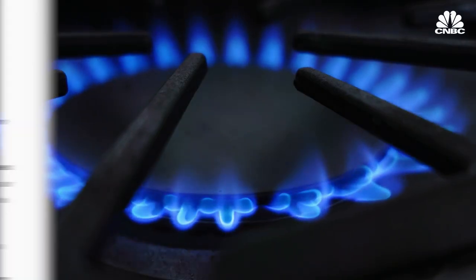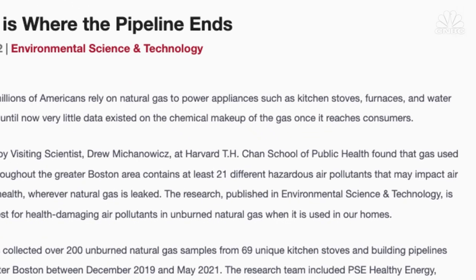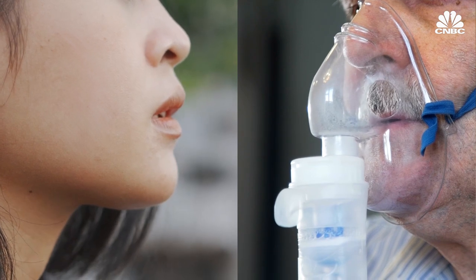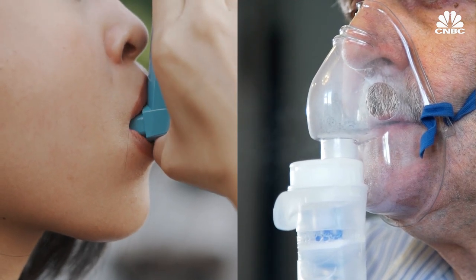There have been many studies now looking at gas stoves and their potential to contribute to breathing problems in children and adults. Most of those studies have found that there is a problem — that exposures to air pollutants coming out of stoves are contributing to children who have asthma and adults having trouble breathing. It's not entirely surprising because we know that burning natural gas creates air pollutants that have been well understood for a long time to be hard on lungs.